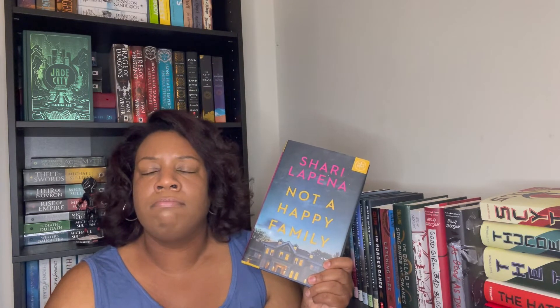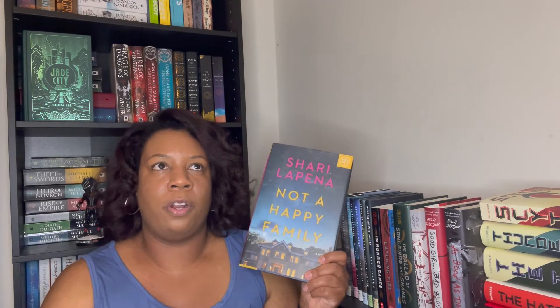The first one is 'Not a Happy Family' by Shari Lapena — an adult mystery thriller. This is one of the first ones I got, maybe in one of my first few boxes after having Book of the Month for a year. It's about really rich people whose parents died, and one of the three kids is suspected of murdering them. I keep putting this one off; I haven't really heard many people talk about it, so it's just one I'll get to when I get to it.